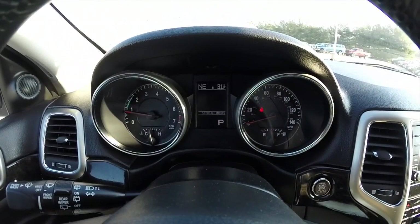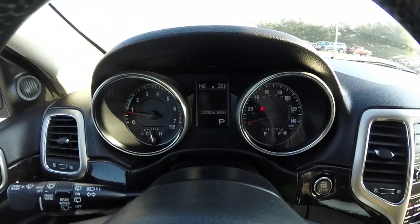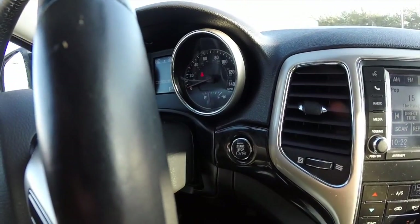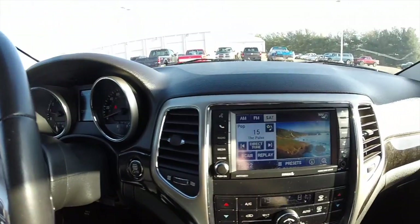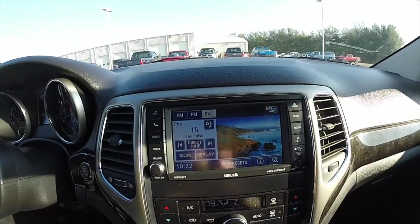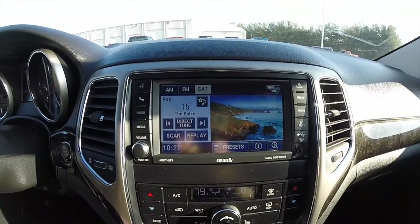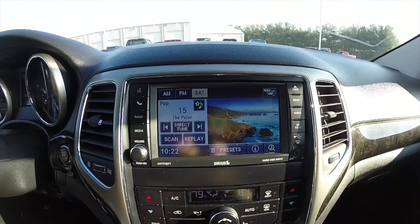This Jeep currently has 53,785 miles at the time of this video. Part of the keyless enter and go is the push button start. It is equipped with the Uconnect 430N touch screen radio with Garmin navigation and Sirius satellite radio.